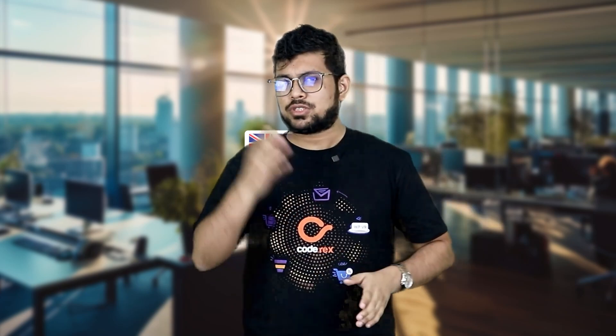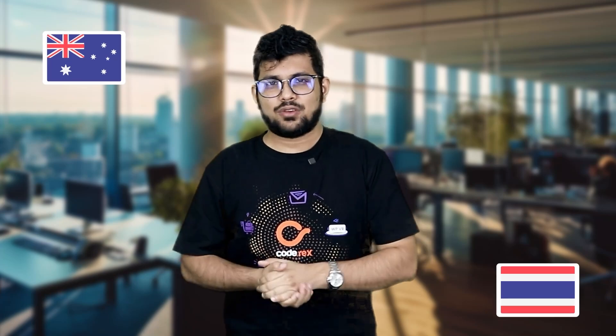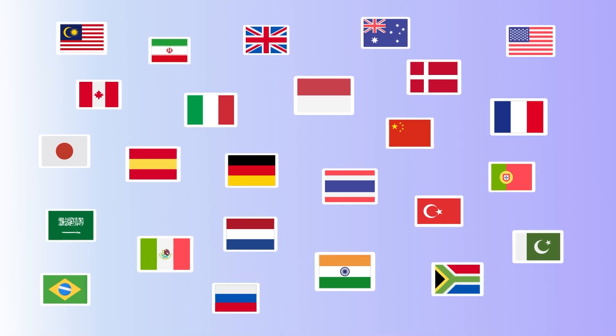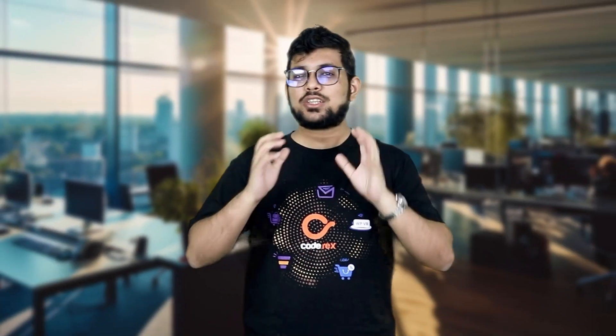So where are you from? Australia, Thailand, Portugal, Germany, Japan — wherever you're from, go ahead and get WP Funnels and start using post-purchase upsells in your sales funnel journey.